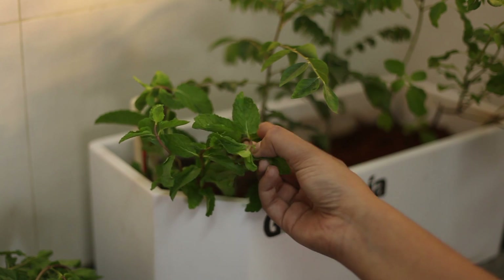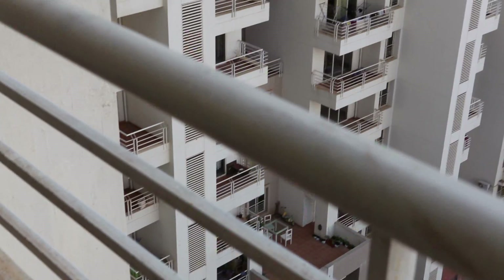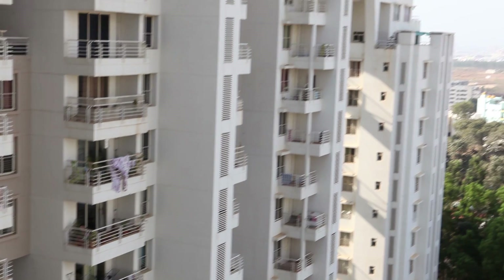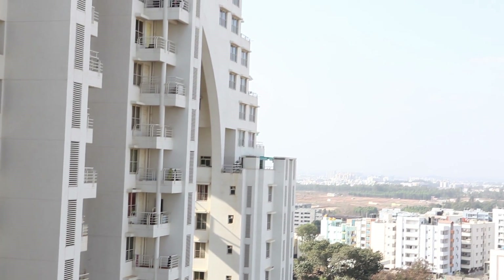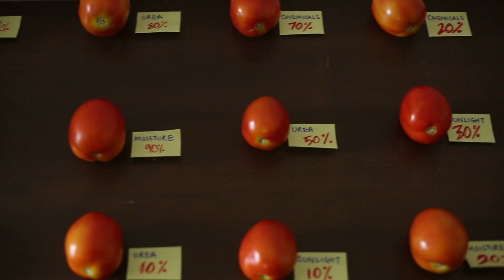That's new age kitchen gardening. Stay closer to nature and taste homegrown food with some help from technology. Now imagine more people in your city start to use Greenopia for their kitchen gardens — all their smart bots recording data continuously and sending it to a cloud.